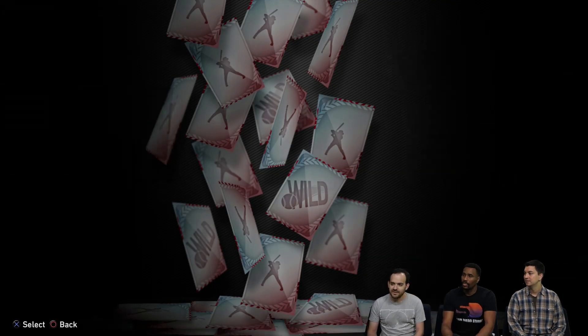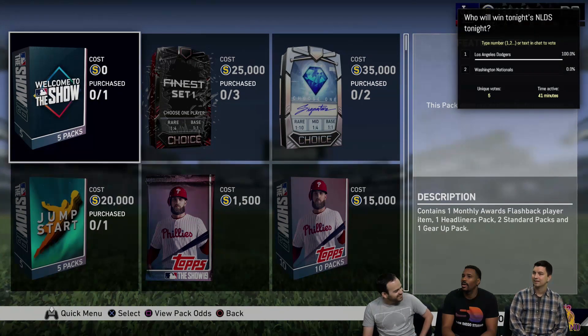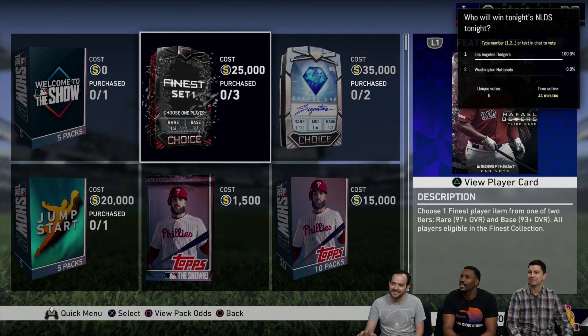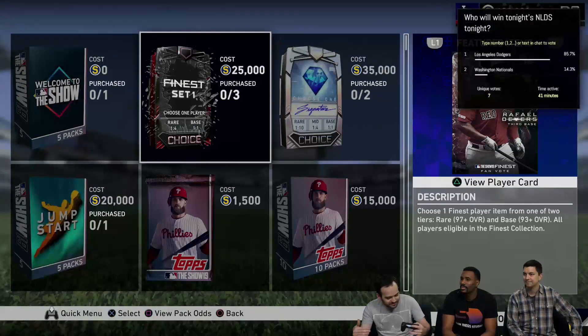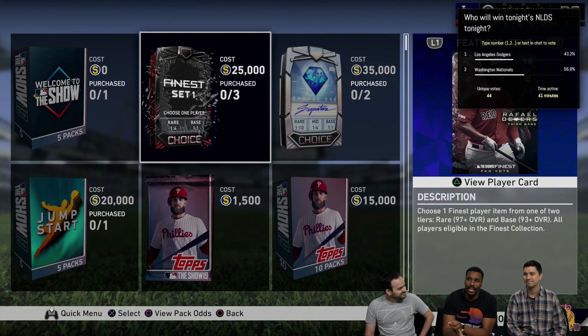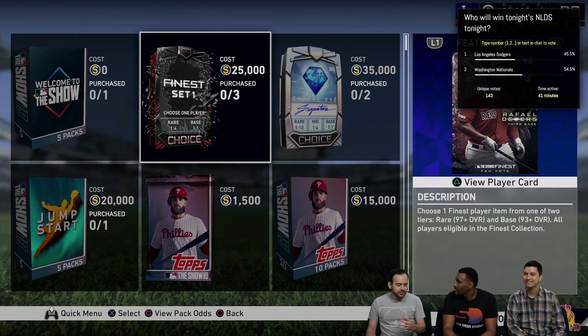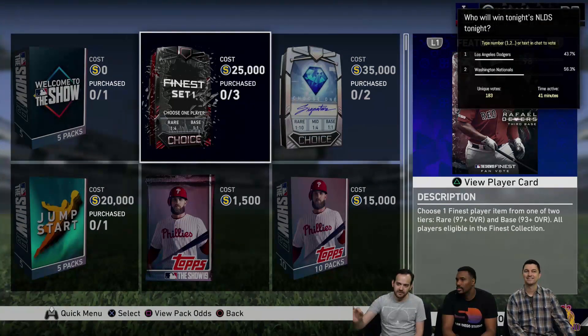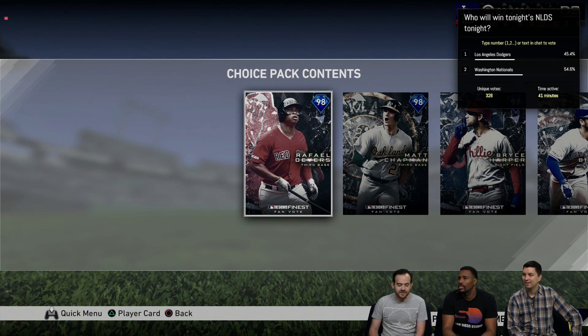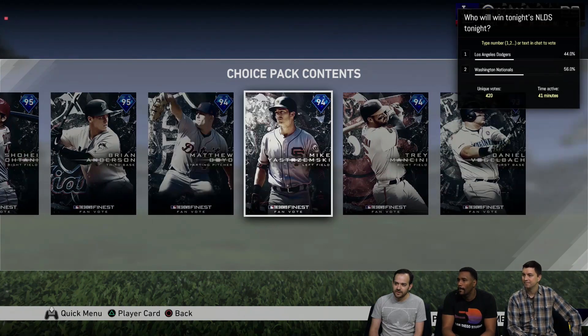The second way is the Show Shop. There's a choice pack for finest set one. This really shows the contrast between the Signature Series and the finest — you've got the villains in finest. This is the first pack that actually has art exploding out of the borders of the card art. In this choice pack, you're guaranteed one of the base players, and then you have a one in four chance at the rares. Rare players are Devers, Chapman, and Harper. Beau Bichette and the rest are your base players.